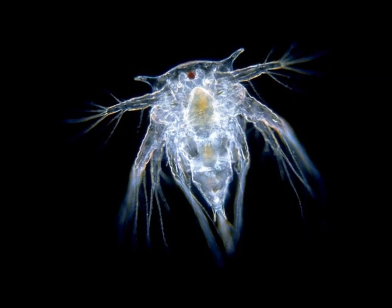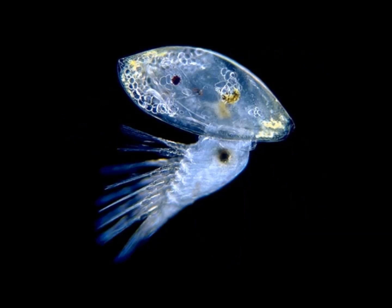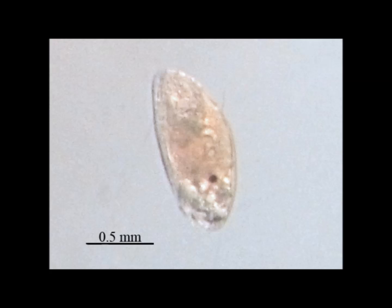Barnacles start off as mobile, swimming nauplius larvae that feed on plankton. After six of these nauplius stages, the larva goes into its last larval stage, the cyprid. Because it doesn't eat anything, it survives off its fat stores from earlier stages until it finds a place to settle and metamorphoses into an adult.